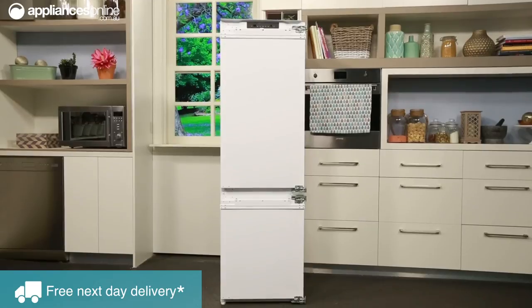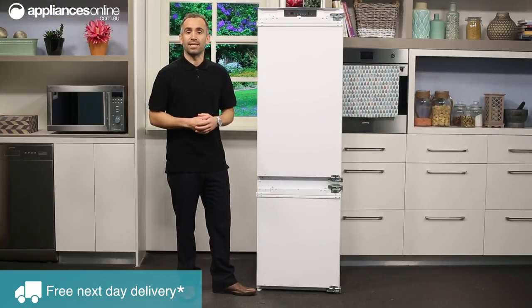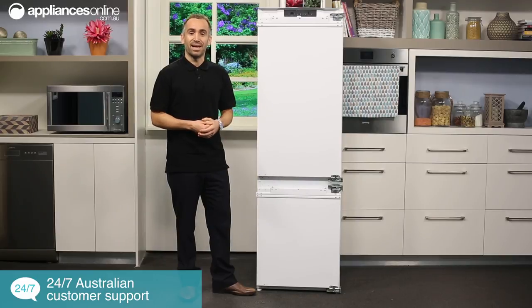This fridge features a bottom mounted freezer with the fridge section at the top, so you can conveniently access all of your everyday food and drink without having to bend down.